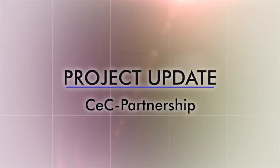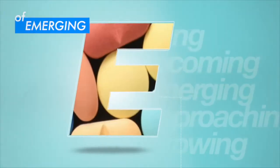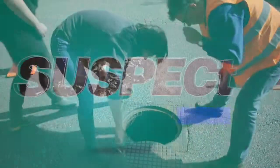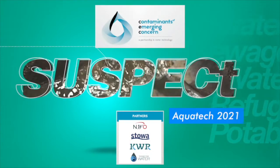Keck Partnership project update. Contaminants of emerging concern. Decision support tools for risk-based prioritization and control of contaminants of emerging concern.